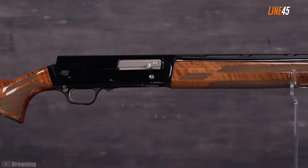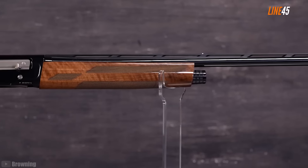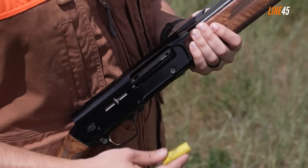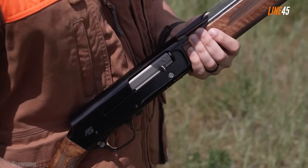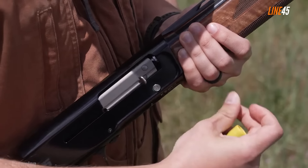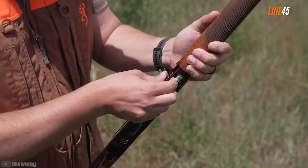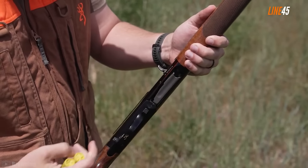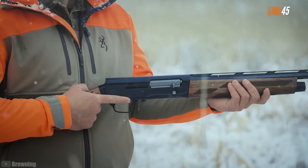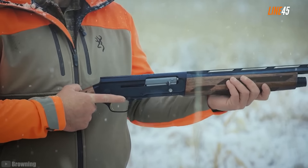This one is inertia driven, comes with a three-inch chamber, and includes three Invector DS chokes so that you can use it in a variety of applications, not just home defense. It's seriously light too — without the spacers, the A5 20 gauge should only weigh a little over five pounds, which means you can effectively utilize it in prolonged combat. You can even carry this gun with you for the entire day.